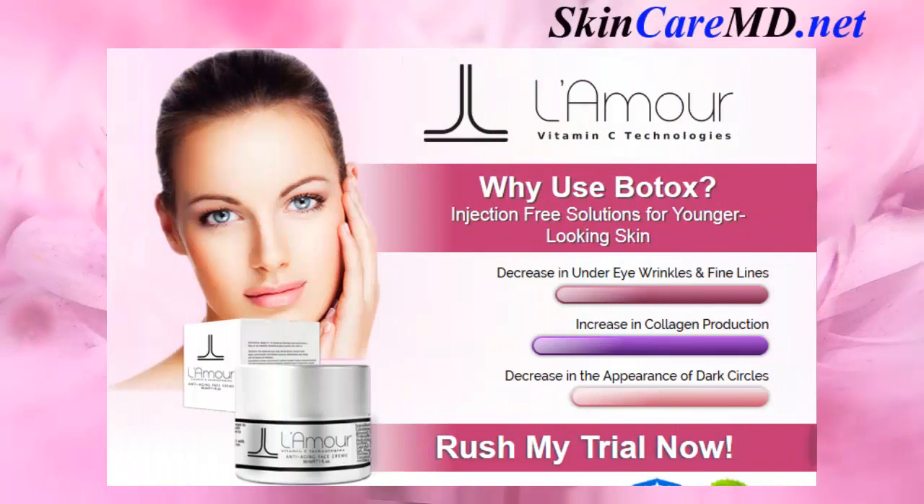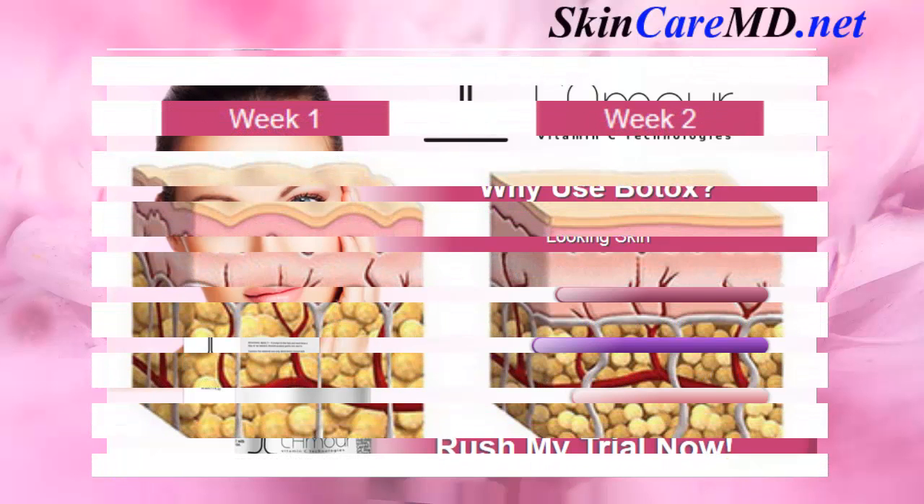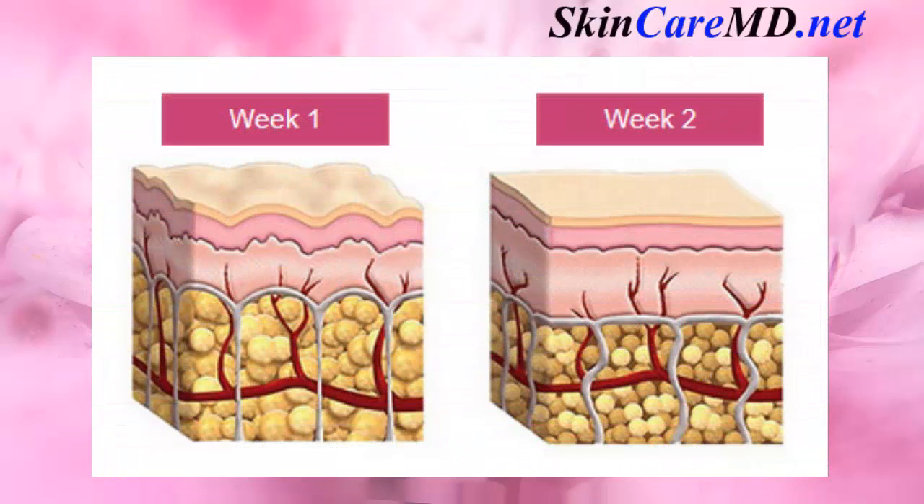The L'Amour anti-aging face cream offers a decrease in under-eye wrinkles and fine lines, an increase in collagen production, and a decrease in the appearance of dark circles. The number one secret ingredient for youthful skin is retinol. Retinol-based products can sometimes cause redness, so